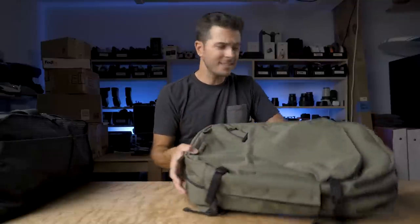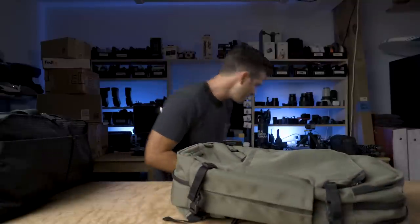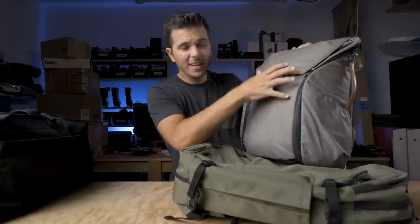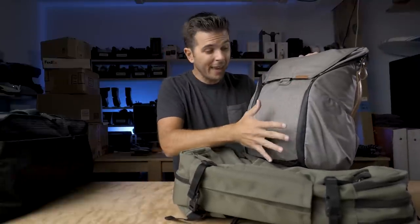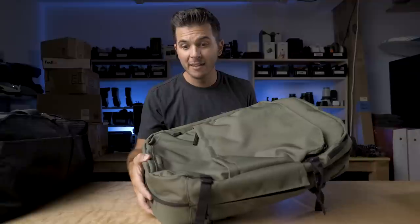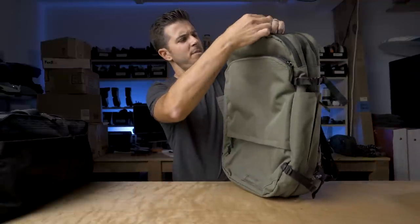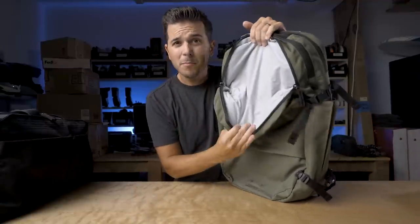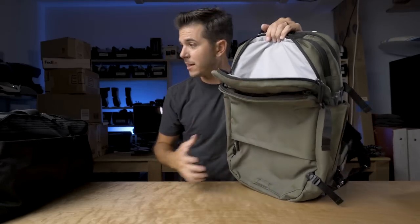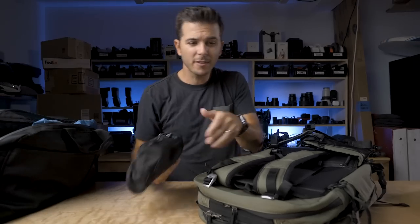The key to backpacks in my opinion is accessibility — how easy is it to access the stuff inside? One key to that is exterior pockets. A lot of bags these days, like my Peak Design bag that I love, have no exterior pocket on the front panel — I would have loved to see a pocket there. But on the Pact Backpack, it's covered in pockets. This whole top piece up here — boom — waterproof pocket.